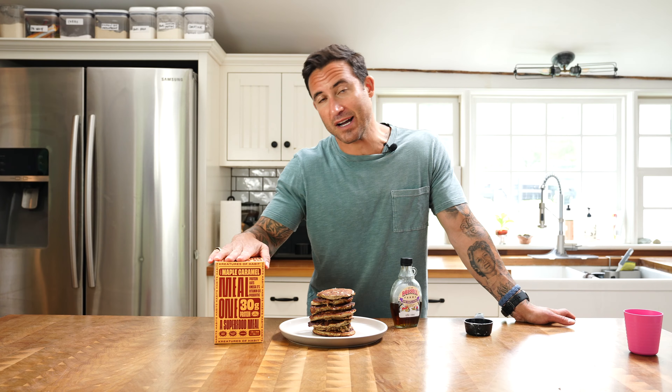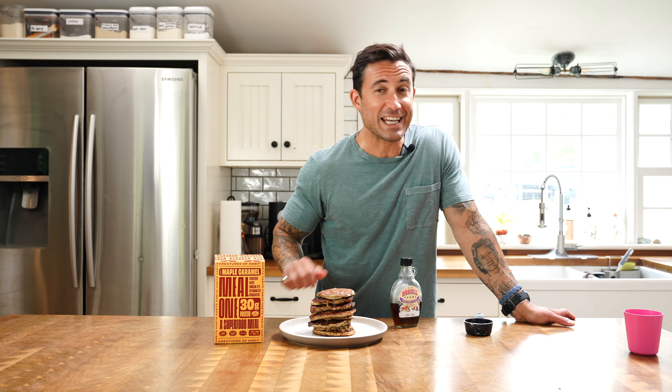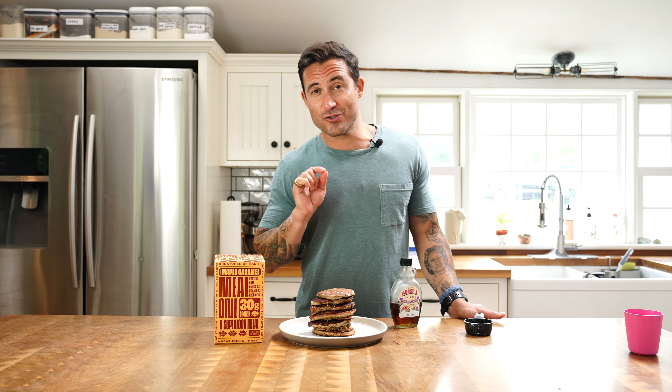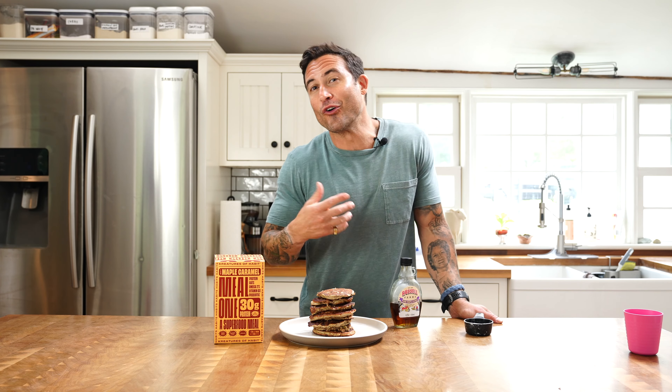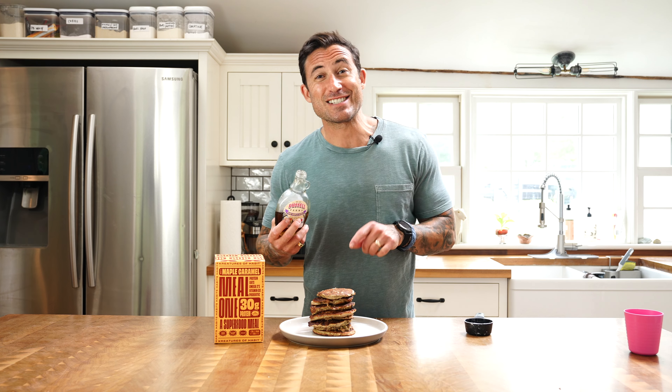We just went through the process of making these incredibly delicious pancakes. As you can see, we stacked these high. We made actually 10 pancakes out of two boxes of Meal 1, a scoop of protein powder, one banana, two eggs, and some almond milk and walnuts. There's about eight in this stack right here. You can eat these straight up dry because they taste already delicious because of the maple caramel flavor profile.